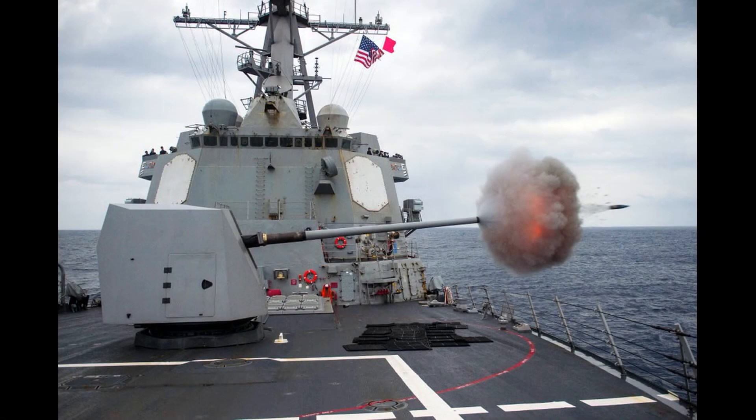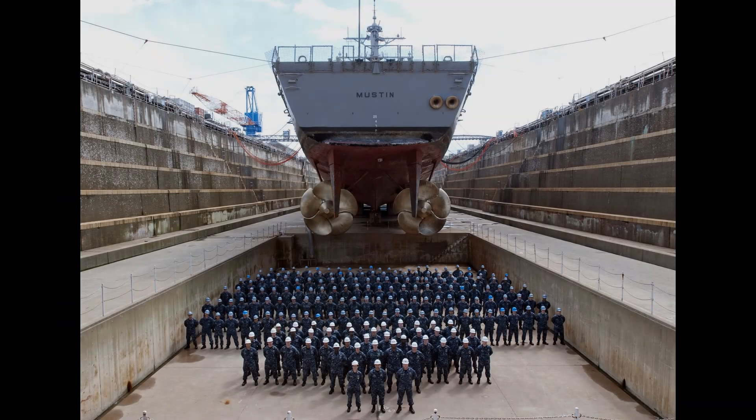When you add the ubiquitous 5-inch gun, this rounds out a truly impressive set of sensors and weapons that make the Burke one of the most useful warships in the world. If there is any role you need fulfilled, chances are the Arleigh Burke could do it. There is, however, one primary weakness in the design of the Arleigh Burke, which has arguably prevented it from seeing more widespread use.